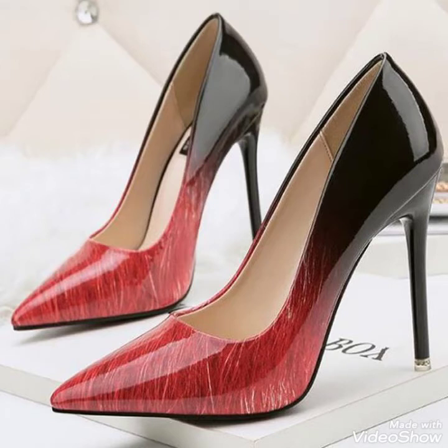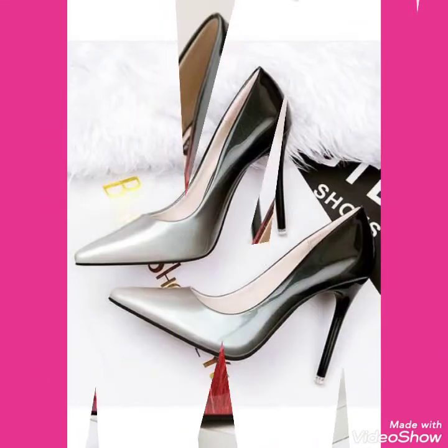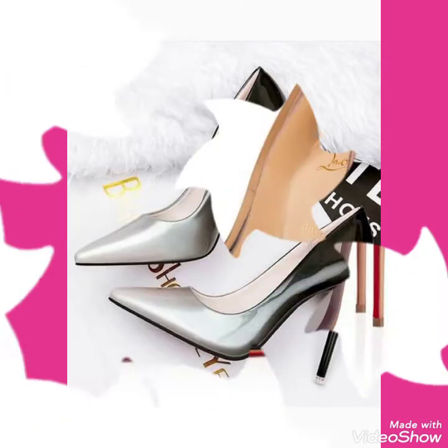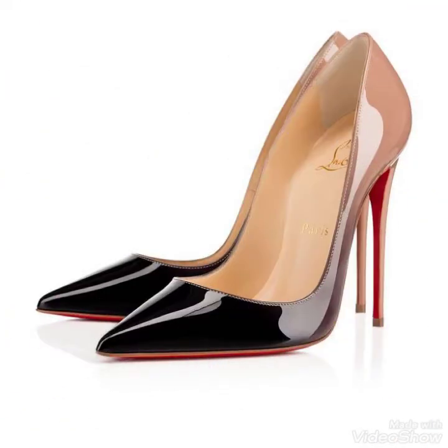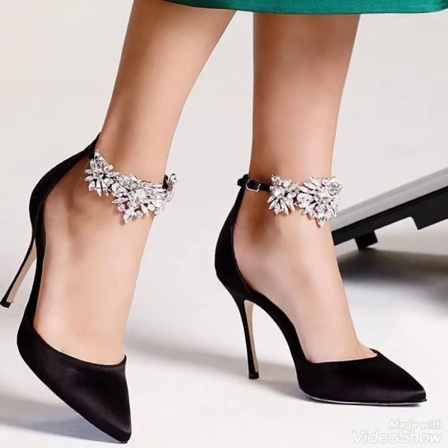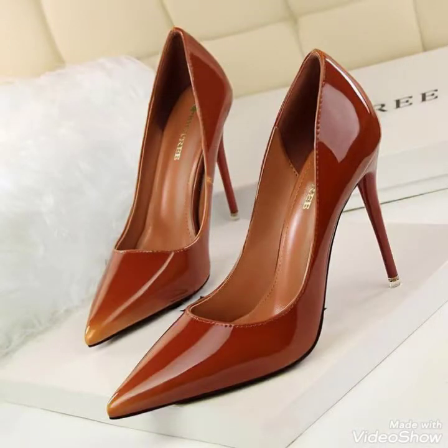Hello friends, welcome back to my channel Stylify. How are you friends? I hope you'll be fine and doing well. Today I will talk about the most stylish and gorgeous collection of leather and latex high heel shoes and sandals for women and girls of 2020.